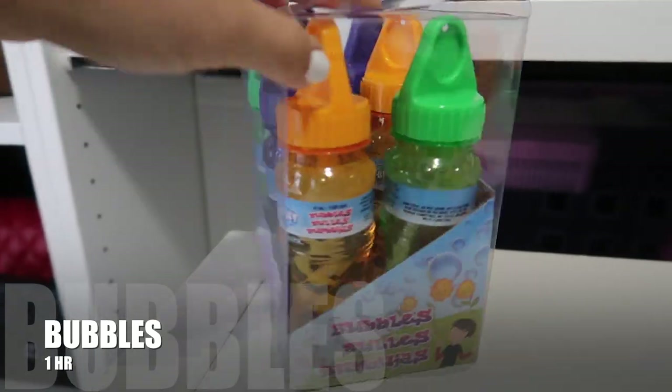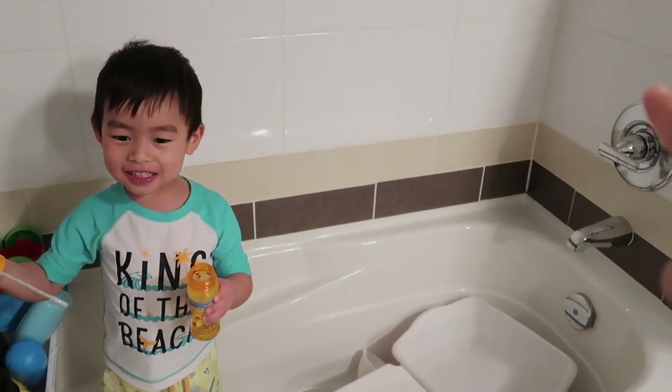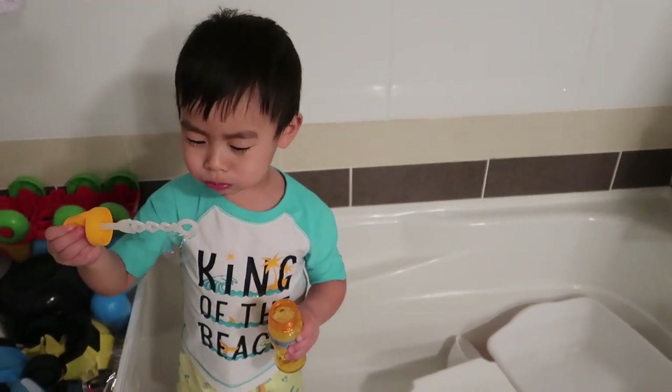Next one is bubbles. You can find so many kinds of bubbles — the long one, the short one, themed ones like Frozen or Spider-Man. He loves it. At first he didn't know how to do it but later on he became an expert.